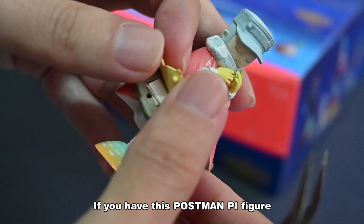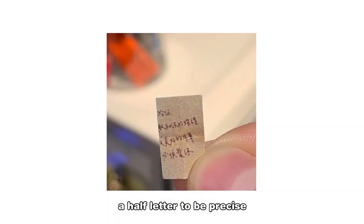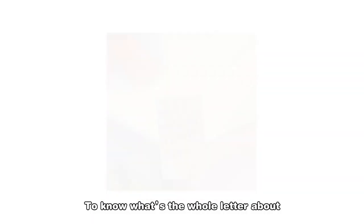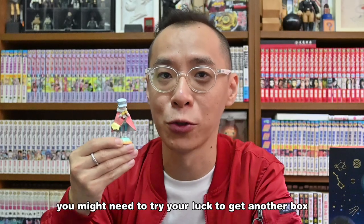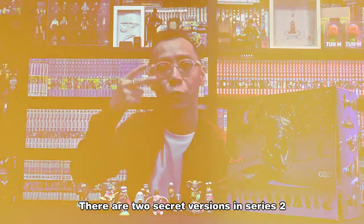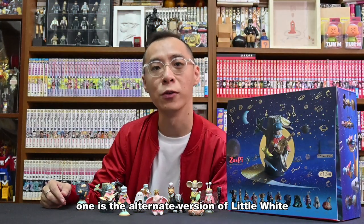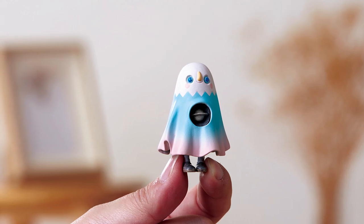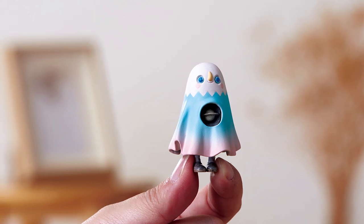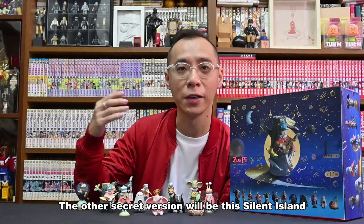At this Postman Pie figure you will find a small letter in his bag — a half letter, to be precise. To know what the whole letter says, you might need to try your luck to get another box to complete it. There are two secret versions in Series 2: one is the alternate version of Little White, which is Little White in a Mount Fuji costume, and the other secret version is Silent Island.